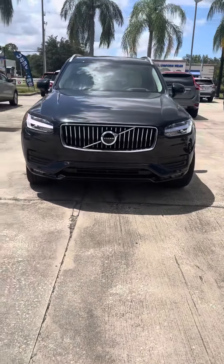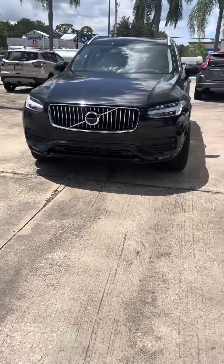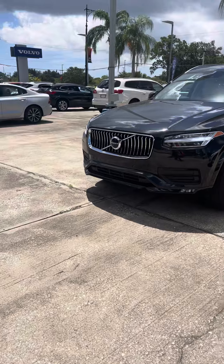Hey, this is Michael here at Volvo of Melbourne. I'm going to be going over today the beautiful XC90 T6 — this beauty that you see right here, it's a T6 all-wheel drive.